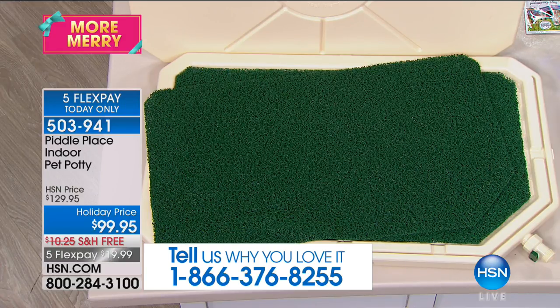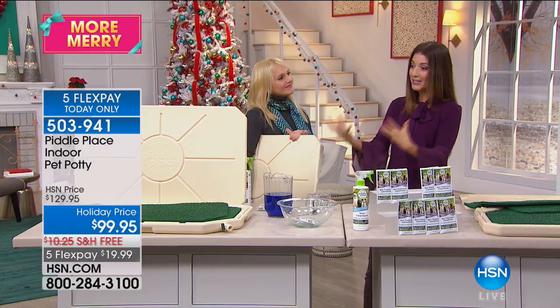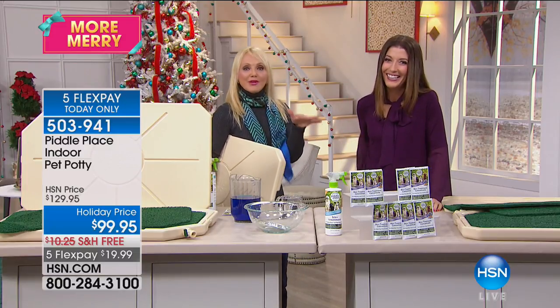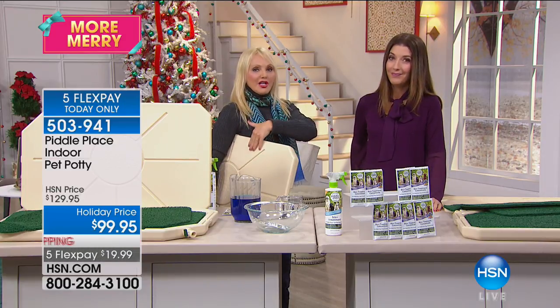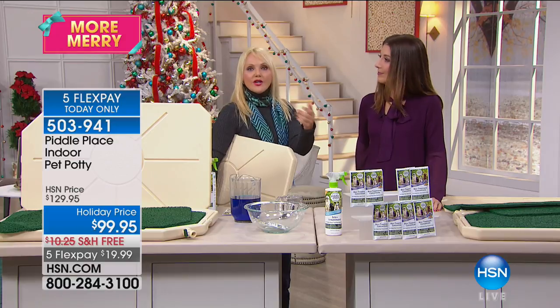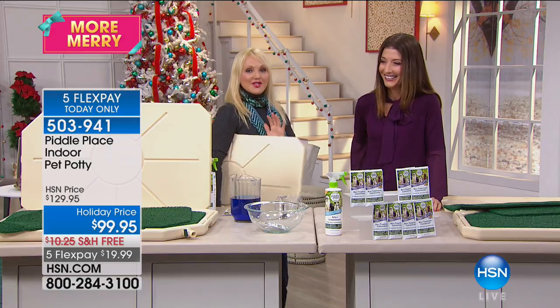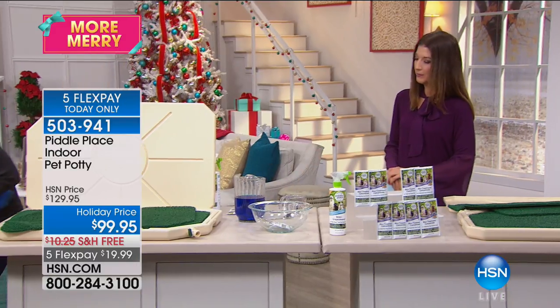Pets have to go potty — you can't be home all the time. What about a hurricane or inclement weather? You can't let them go outside in the middle of a storm, whether it's snowing, windy, or rainy. A lot of dogs won't even go outside and get their paws wet — especially the little dogs. It's nice and durable and rugged, going to last a lifetime. Super lightweight. We have an exclusive configuration at HSN — you're getting two turf pads, so you can always have one clean and at the ready.